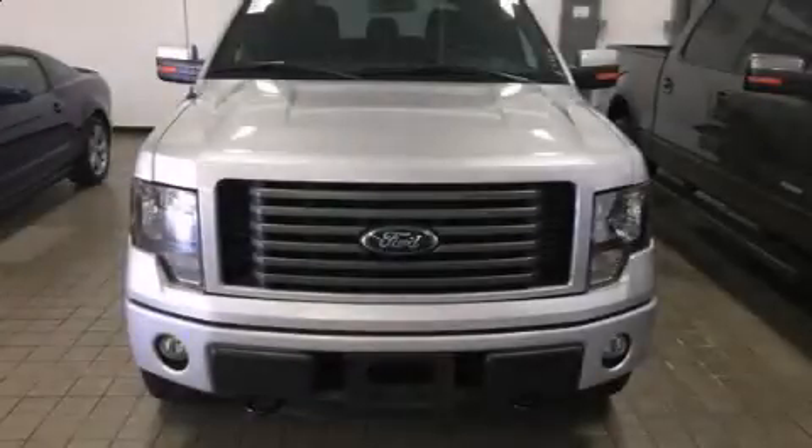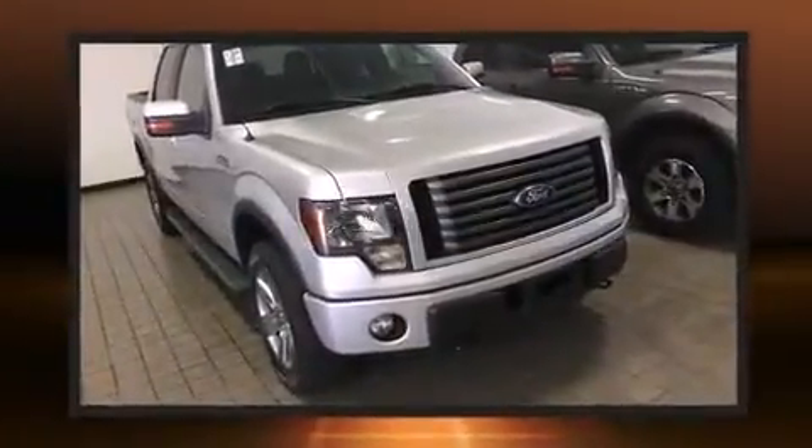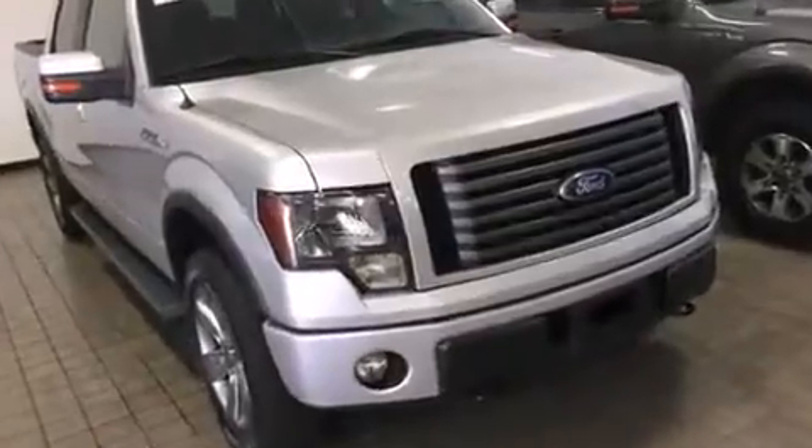Discerning drivers will appreciate the 2012 Ford F-150. With less than 10,000 miles on the odometer, this truck is a leading example of refined versatility in the full-size pickup segment.